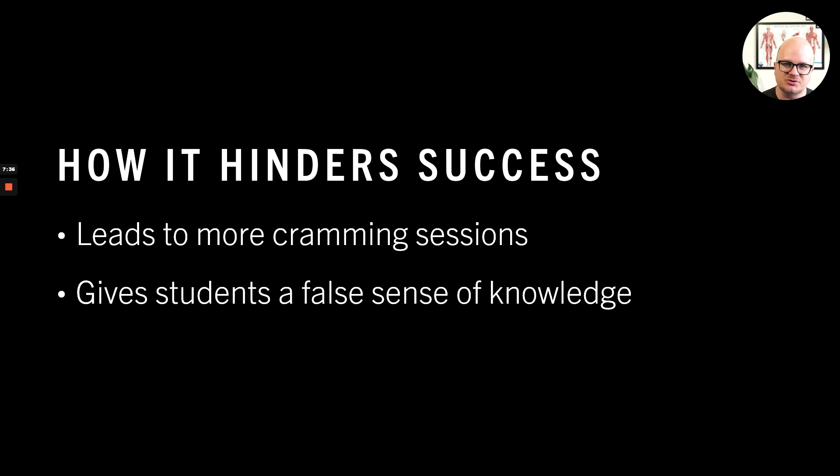So how does this hinder success? Well, you're forgetting information — that's not good — but this also leads to more cramming sessions. How many students cram? All of them. I tell students: if we have an exam on Wednesday and class on Tuesday, by the end of class you should be done studying — maybe one more hour after class, take a break, study for an hour — but otherwise you're done. Because if you have to cram, you're already screwed. Cramming sessions don't work, plus they're so inefficient because you're just going to forget that information later.